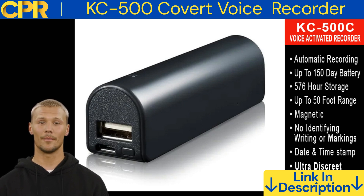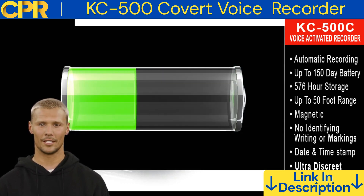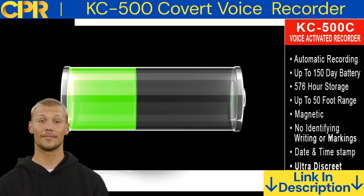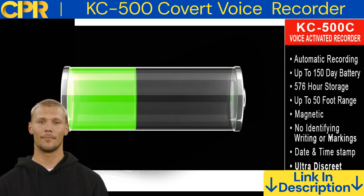It has a long battery life, voice activation, and continuous recording modes. The KC500 has a number of great features, including long battery life. The KC500 has a battery life of up to 150 days in voice activation mode or 14 days in continuous recording mode. This means that you can record for long periods of time without having to worry about running out of battery.